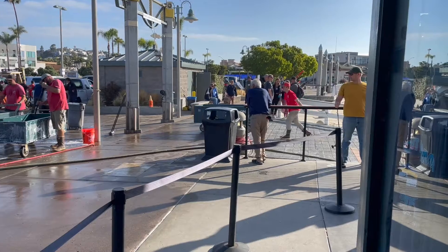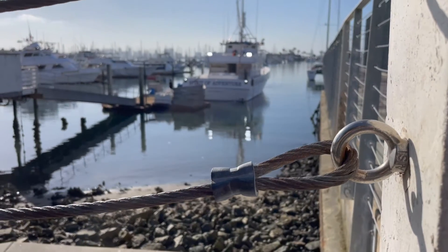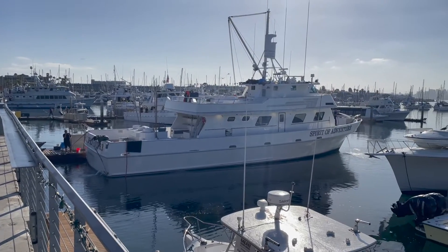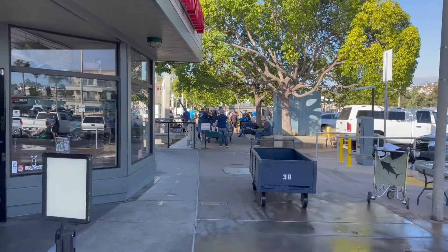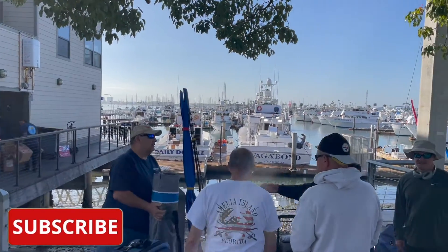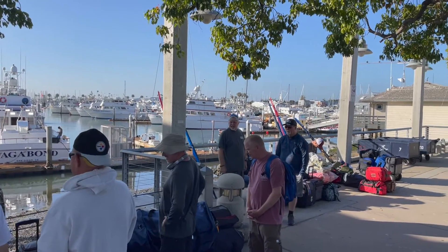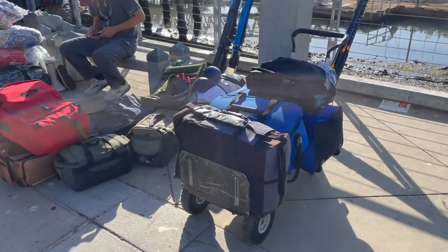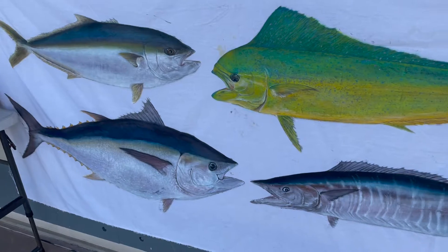While I'm not a big fisherman, I really enjoy walking along the piers at H&M Landing on Saturday and Sunday mornings. H&M Landing is the West Coast's oldest sport fishing charter company. They've been operating out of San Diego since 1935. Just seeing the fishermen talk with the excitement in their voice as they get ready to head out on their fishing adventure is just very exciting.